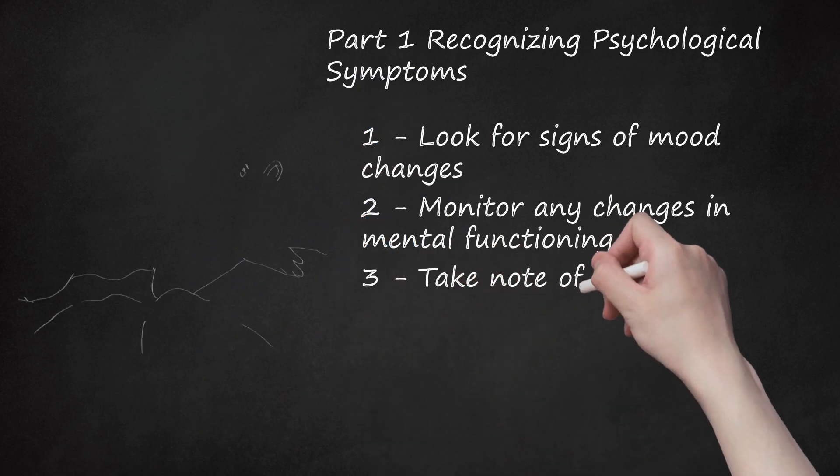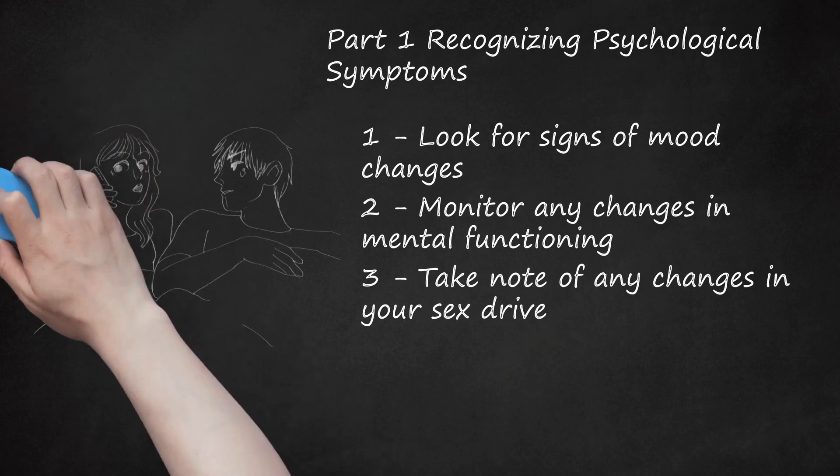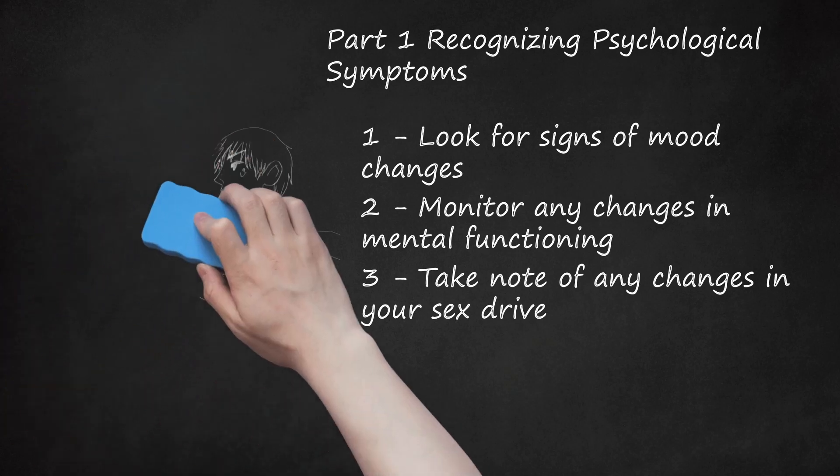3. Take Note of Any Changes in Your Sex Drive. As a result of PMS, your libido can be decreased. Norepinephrine, or noradrenaline, is a brain hormone that controls sleep, arousal, and emotions. A decrease in this hormone results in a loss of interest in sex. When ovulation starts, estrogen levels drop. This also reduces the levels of norepinephrine because estrogen competitively inhibits the enzyme responsible for inactivating norepinephrine, thus stimulating its production.